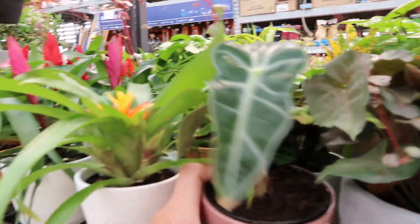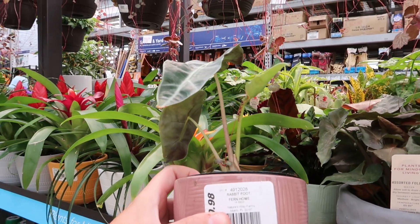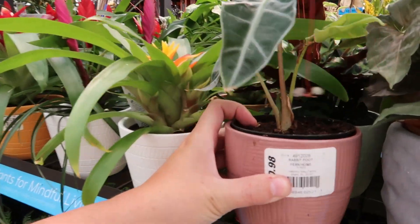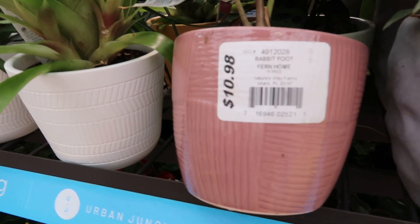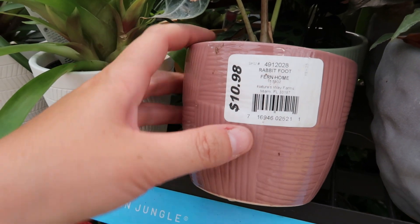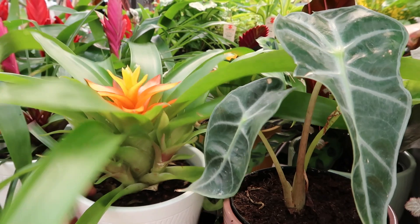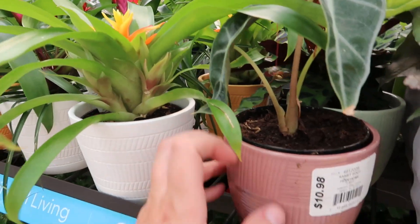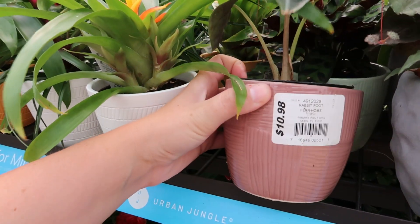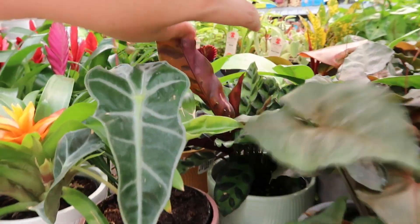These are like my size — little alocasias. Interesting, this says 'rabbit foot fern' but this isn't a rabbit foot fern, it's an alocasia. I wonder if somebody swapped it out. Guys, if you're gonna swap out pots, make sure it's the correct pot — you don't mess up their inventory!